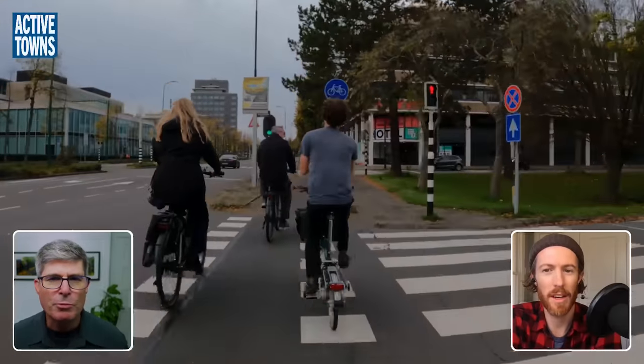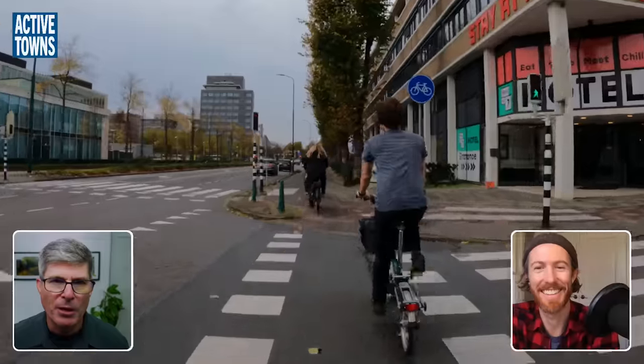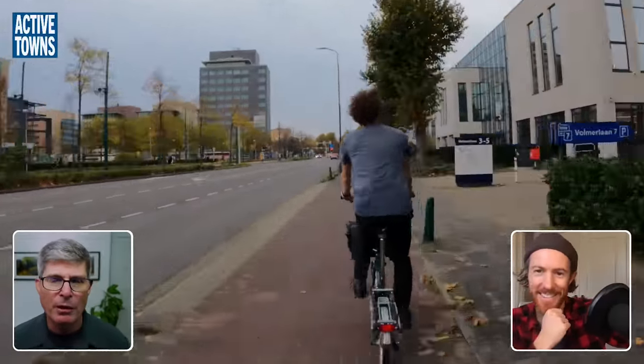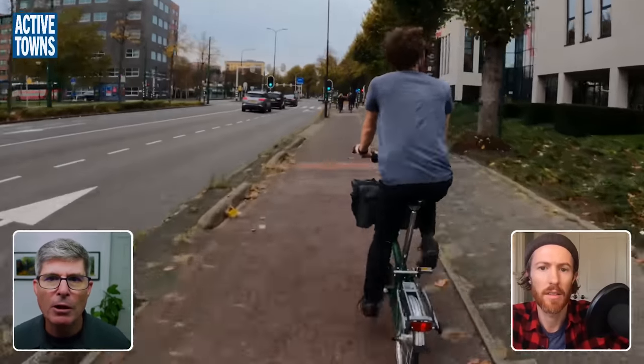You pressed the big button and it was amazing how responsive the bike signals were to us coming up to them. Some of them had sensors further up so they actually anticipated us coming to that location.